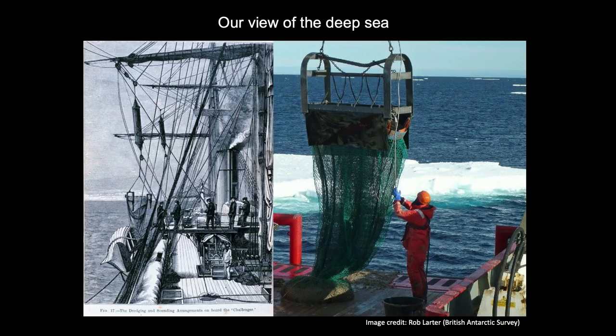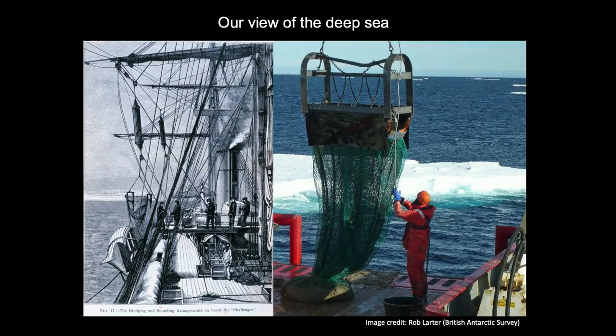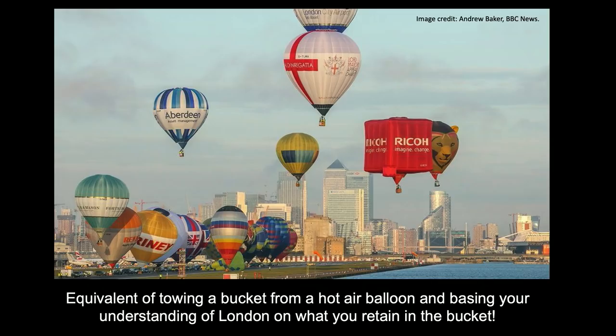Trawls and dredges have taught us quite a lot about deep sea biology, but they've also left big gaps in our knowledge. One of the most obvious gaps is that trawls and dredges only really work well on soft sediments. Try to trawl on rocky, rugged terrain and it will rip your net to pieces or snag your vessel. So much of our understanding has been based on soft sediment, not the rockier habitats. The other problem is that trawls integrate information over a large distance, giving an impression but not the detail.